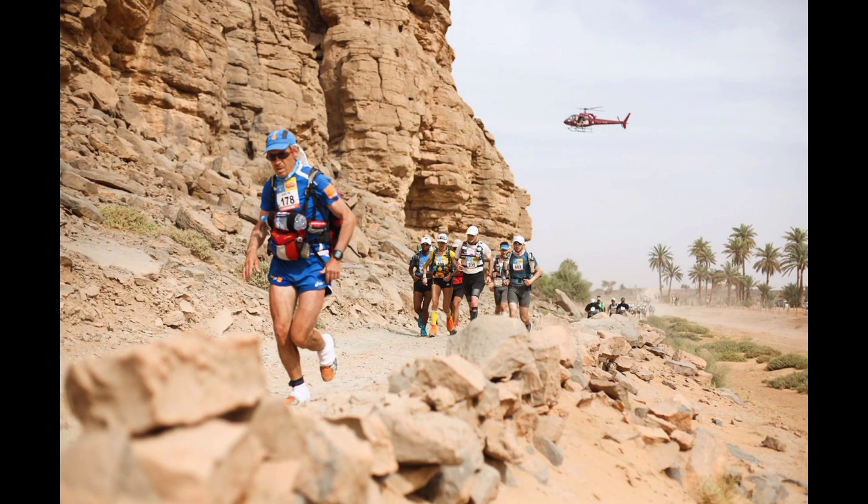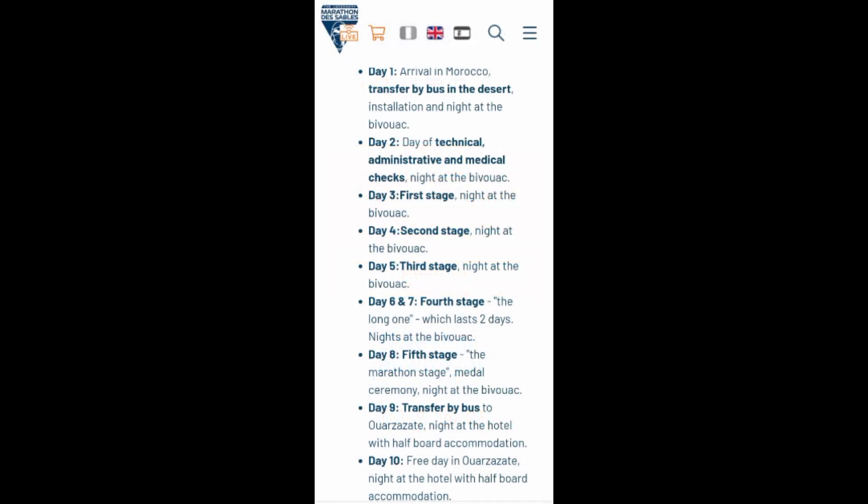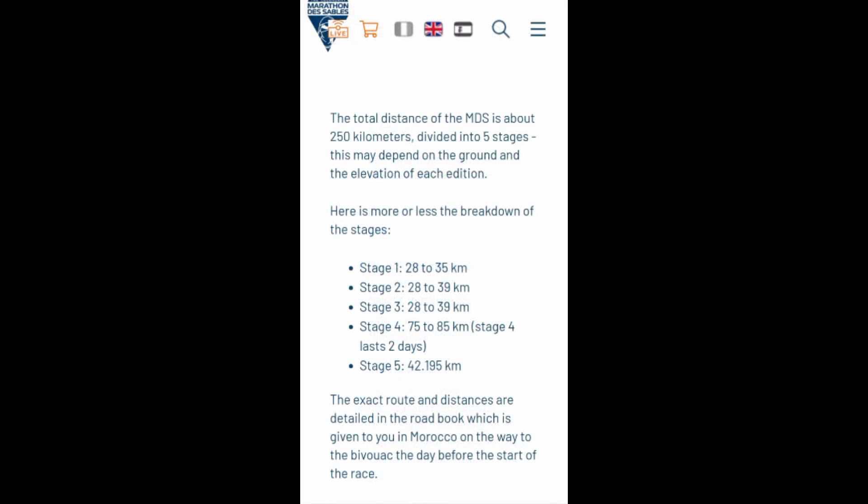So the entrance and registration for the Marathon de Sable is open. This is the 38th edition of the Marathon de Sable, held in Morocco in the region of Marrakesh.